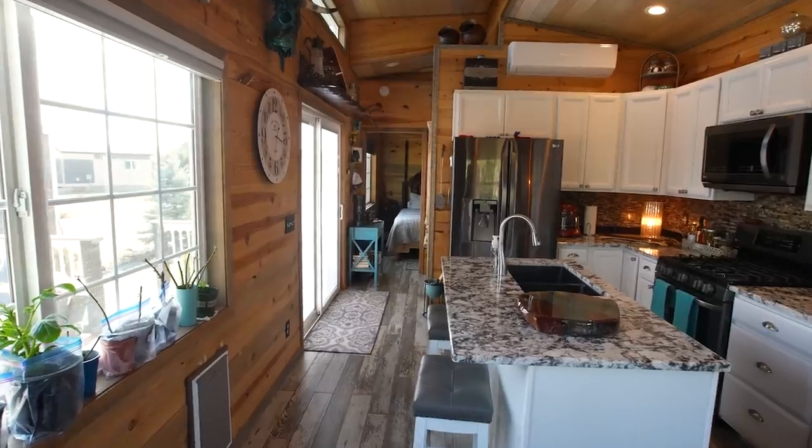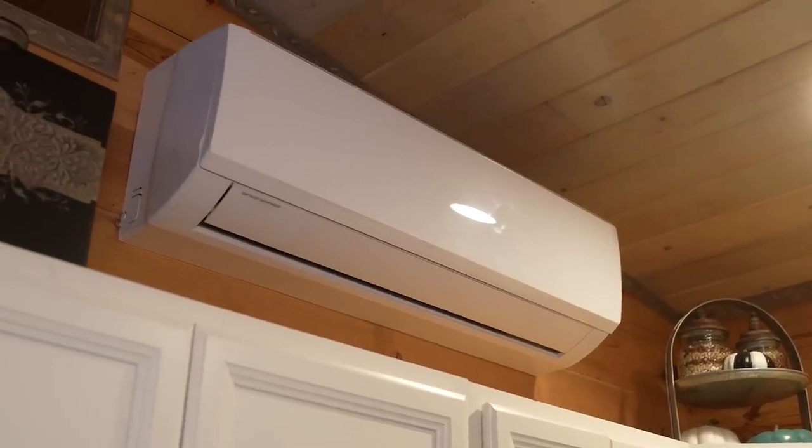We have a mini-split system — it's a heat pump and AC all in one, and it handles this square footage really well.